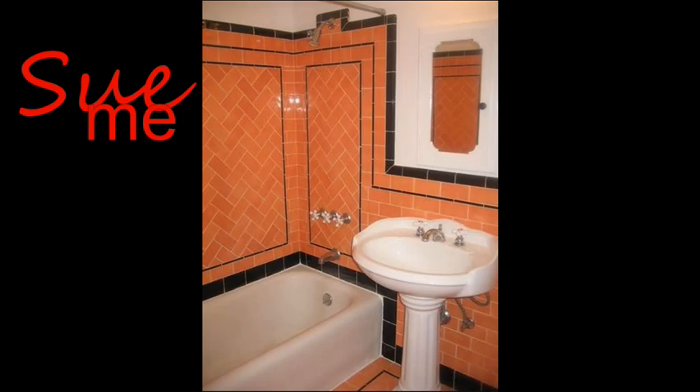Here is another subway tile bathroom where the tiles are laid very creatively. Most of the wall uses a running bond, but in the inset panels of the shower they create a herringbone pattern. Along the border area between the herringbone tiles and the black border, the subway tiles are laid vertically, as if following the border around the room. The floor is a corally orange and black. The sink is new; the tub appears old — an older bathroom that's had some renovation.